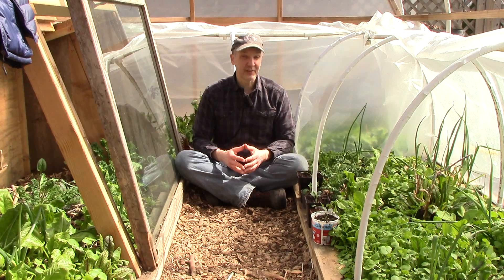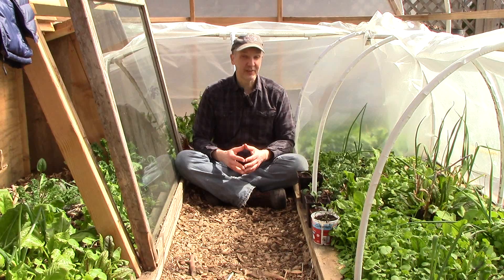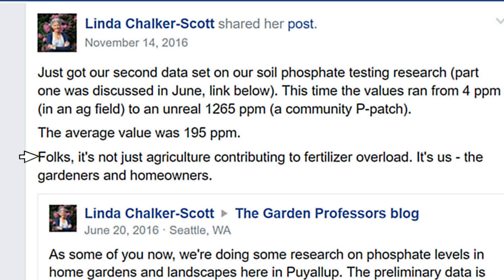Excess phosphorus contributes to eutrophication in rivers and lakes, creating dead zones where aquatic life can't survive. This problem is often associated with big agriculture, but homeowners and gardeners contribute to the problem as well. Research being conducted at Washington State University is finding very elevated phosphate levels in home gardens and landscapes, so it's up to all of us to fertilize our gardens responsibly to preserve our lakes, rivers, and aquatic life.